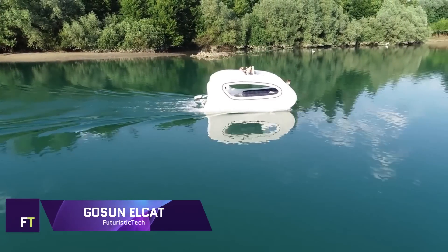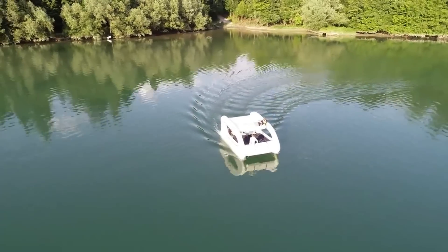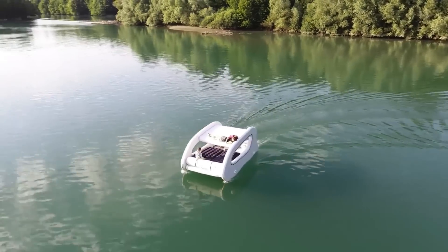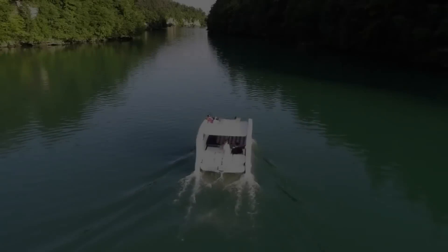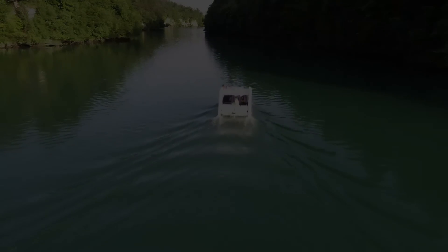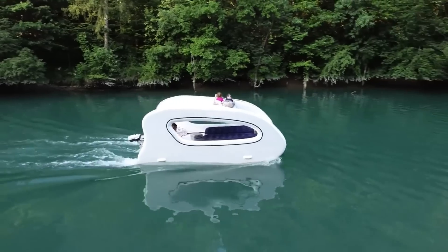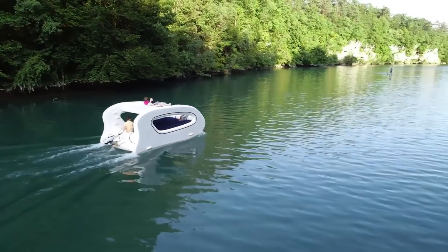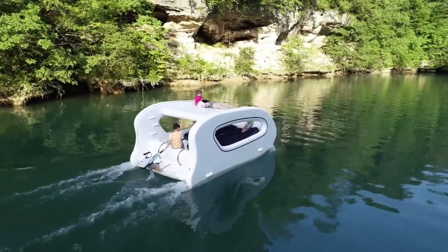GOSUN ELCAT — an inflatable electric boat in the manner of a catamaran, the GOSUN ELCAT is beneficial to the environment. Along with a 1.3 kW electric motor, it is powered by a bank of lithium-ion batteries with a capacity of 1.3 kWh. The ELCAT produces no direct emissions and comes with a solar charging kit that may be purchased separately to replenish the battery, eliminating the requirement for additional power sources.